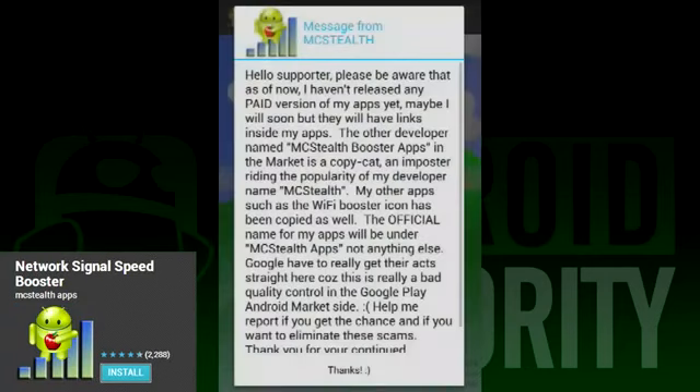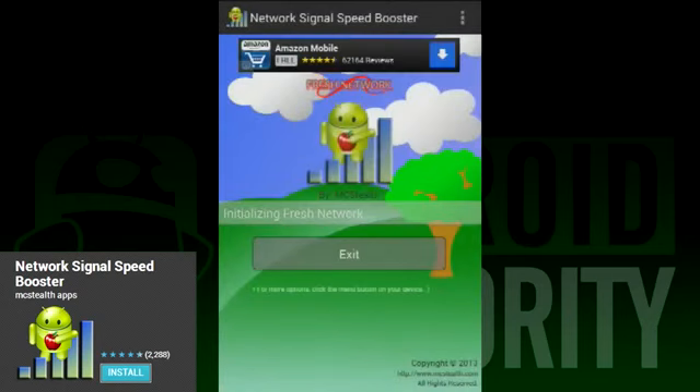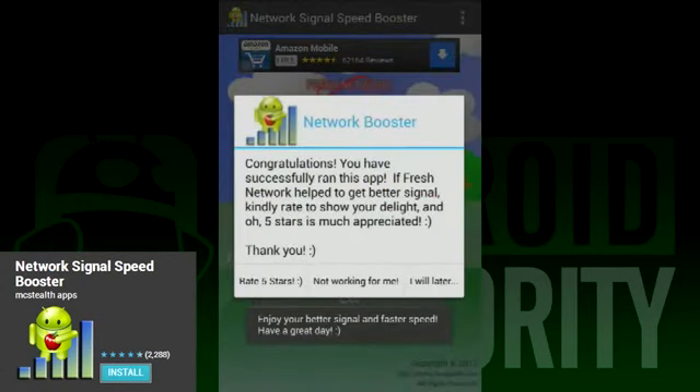Next on our list is an app called Network Signal Speed Booster. This is a simple application that takes your phone through a few steps to help increase your call and signal strength. And when we say this app is simple, we mean it is really, really simple. Here's how it works: you open the app and then you wait. That's really all there is to it. The app performs all of the steps for you and even lists them out so you know what's going on with your device. So if you're not a technologically inclined person, this is a great app to try.